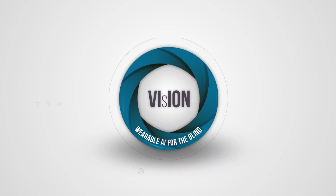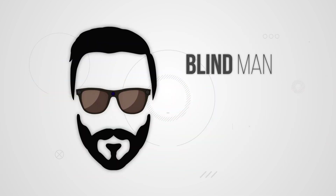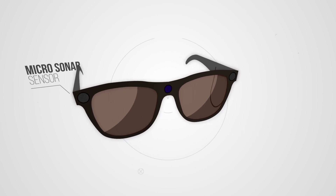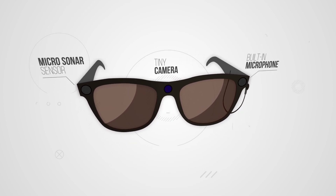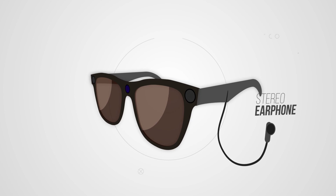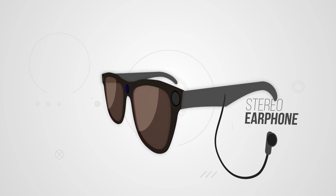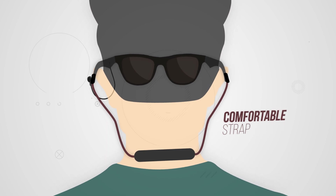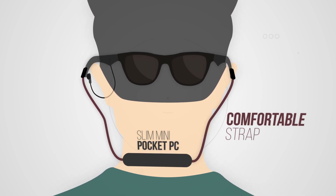Vision: wearable AI for the blind. A stylish pair of eyeglasses with a micro sonar sensor, tiny camera, built-in microphone, stereo earphone, comfortable strap to hang glasses when not in use, and a slim mini pocket PC.